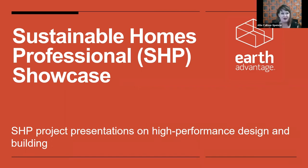Greetings and thank you all for attending the SHP Project Showcase. We're honored to have four featured graduates from the Sustainable Homes Professional Program, and they're going to be exhibiting their final projects with us today.